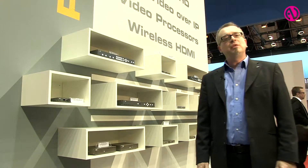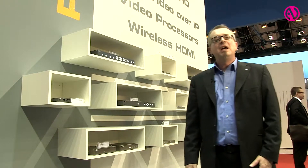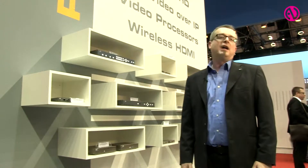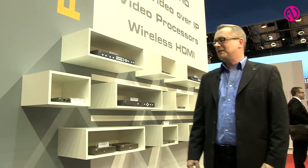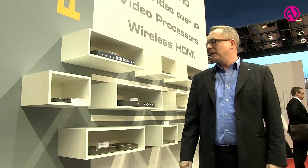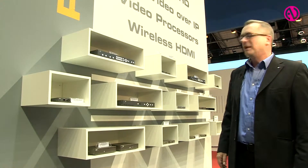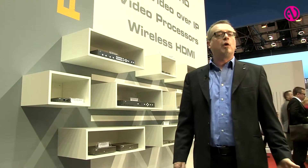This year's focus is on video and control over IP products, as well as video processors and products for 4K. 4K products need higher bandwidth, so we have upgraded our lineup with 4K capability, featuring new extenders, KVM extenders, and HDBaseT extenders — all capable for the 1080p or 4K world.